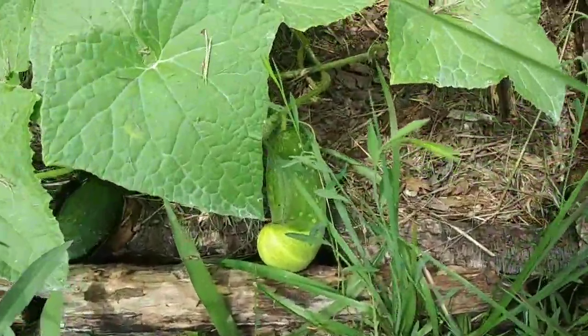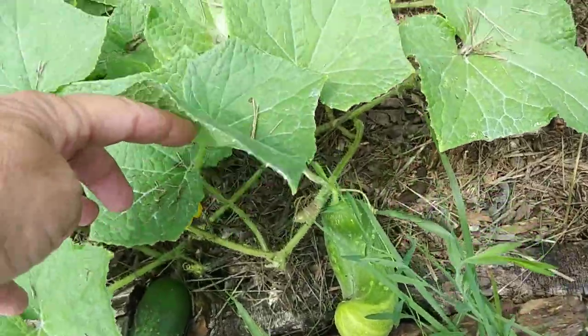Look at that funny-looking cucumber — there's another one too. I'm going to have to gather some pretty soon. One thing I can tell you is the mosquitoes have been really, really bad. What I need to do today is go gather up all that standing water, dump it out, put lids on things, and make sure mosquitoes can't breed in there — because I can hardly stand being outside right now from how badly I'm getting bitten.